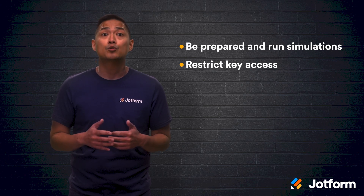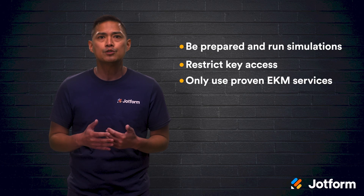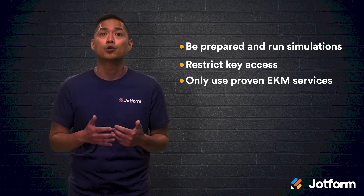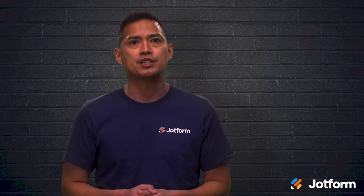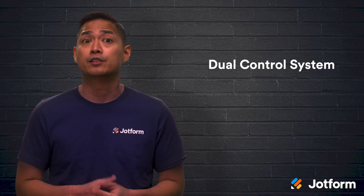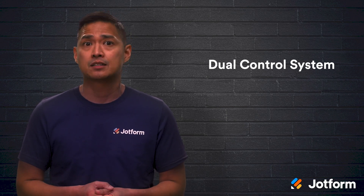Lastly, don't skimp out with any old encryption key management service. Only use enterprise services that are proven to meet Federal Information Processing Standard Publication 140-2. With every effort we take to protect our data, someone will be trying to bypass it. If you want to really step up your encryption game, you can implement a dual control system — this is when two or more separate key holders are required to hold the keys, so no one person is able to access all the keys.